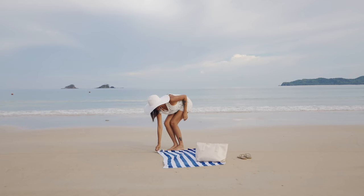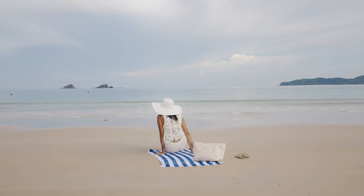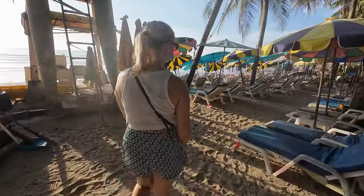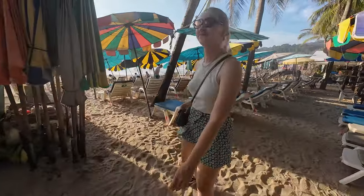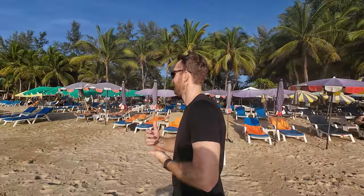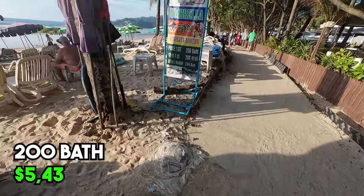The last beach feature I want to talk about is sunbeds. When you come to the beach there are two ways to relax — you can use a towel, but usually the sand isn't the most comfortable and it's super hot even during the rainy season. So you'll probably want to rent a sunbed, which usually goes from 100 to 200 baht. For some reason Kamala Beach is a bit more expensive, so it will cost you 200 baht.